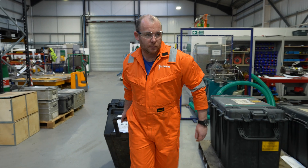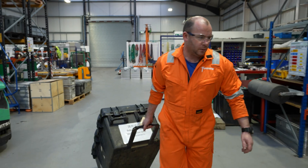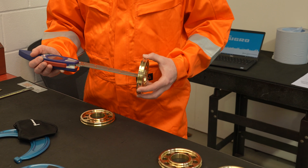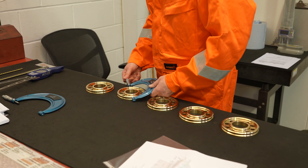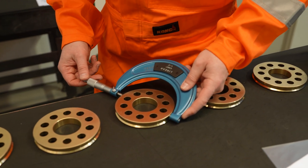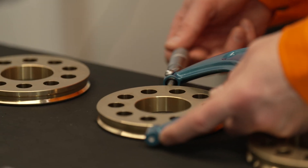All manufacturing, assembly and testing is carried out in-house. We prioritize excellence in all aspects of our operations, implementing rigorous inspection processes and maintaining complete material traceability to ensure the highest level of quality.